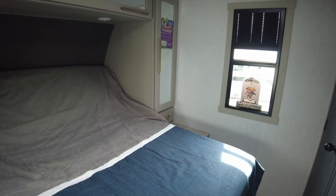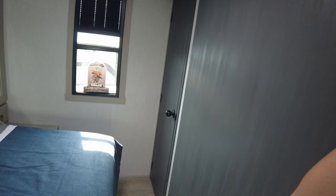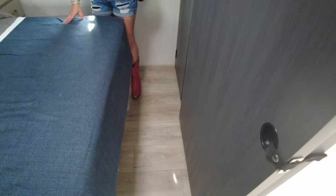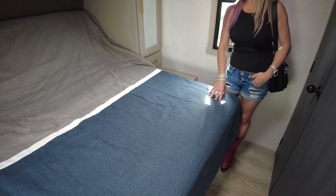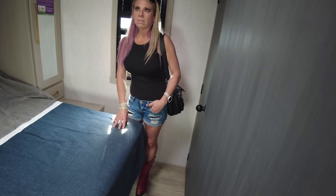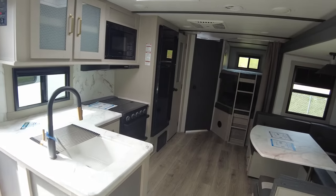The bedroom is okay, but once you fold down this bed, there's barely going to be any room between the doors — maybe an inch. This unit also only has one air conditioner. At $52,000 list that still seems high.